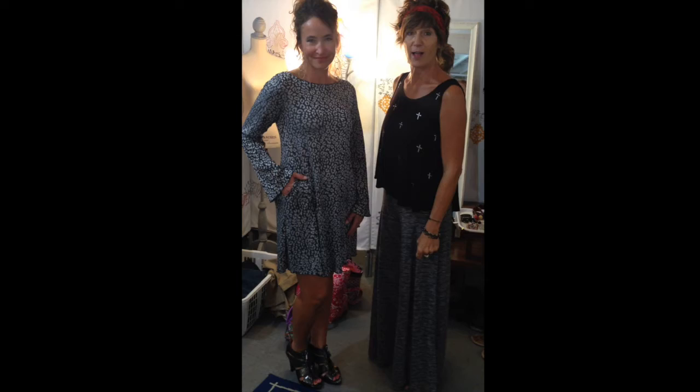You can pair this with a jean jacket to dress it down, or do a black shawl for evening. It's a fabulous dress — you need one for your holiday season.